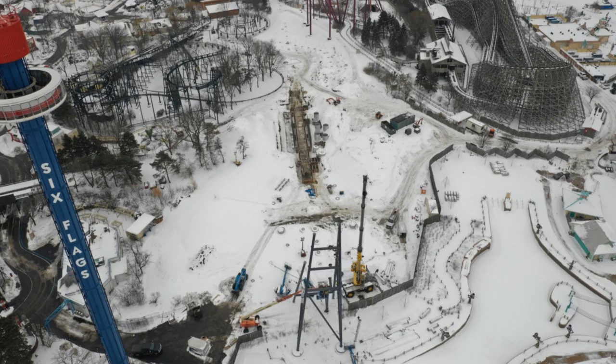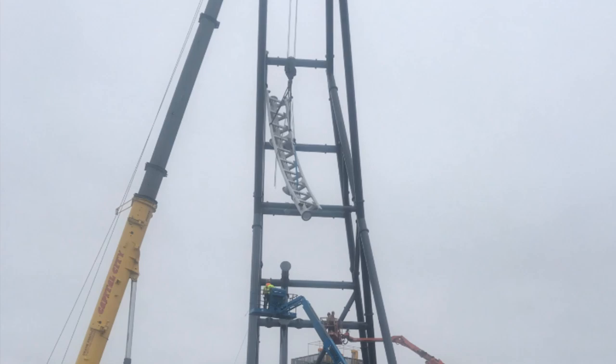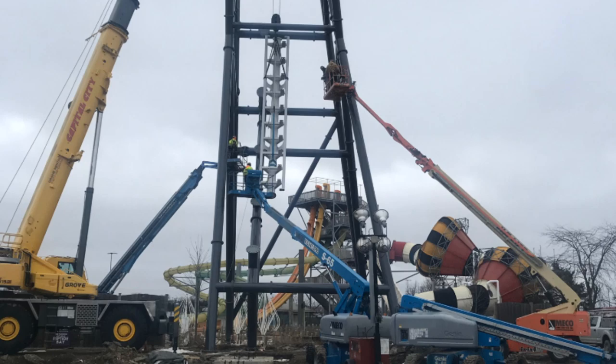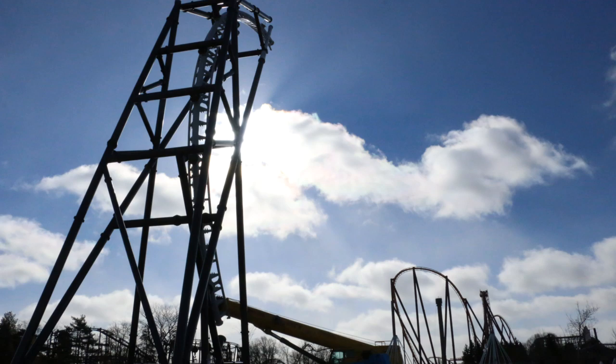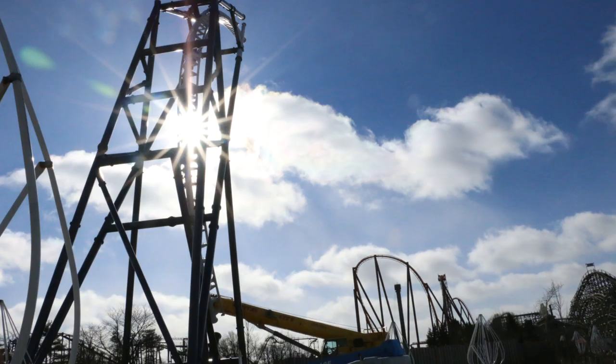This video is going to show you an overall view of the construction that has taken place since the start — they actually sent us a folder with all the construction photos from the beginning, so hopefully you guys enjoy that. There's also a little infographic at the beginning of the video to give you a more in-depth explanation of the layout, though I'm sure most people watching this Max Force update already know the layout.